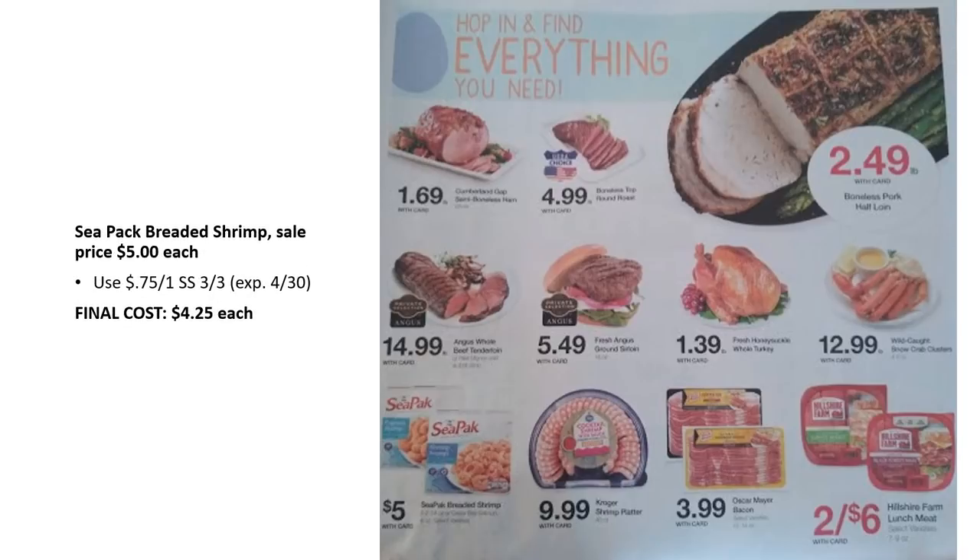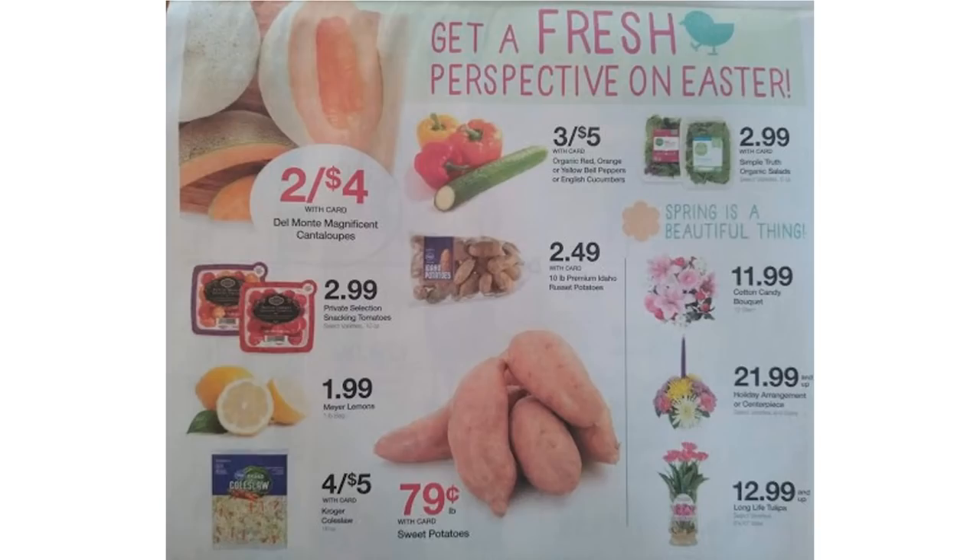There's one coupon deal here: the CPAC breaded shrimp is on sale for $5, with a 75¢ off one coupon in SmartSource 3/3, making it $4.25 each. On the back page of the ad, I really like the sweet potatoes at 79 cents — I usually stock up when they're 99 cents or lower, so 79 cents a pound is a great deal.